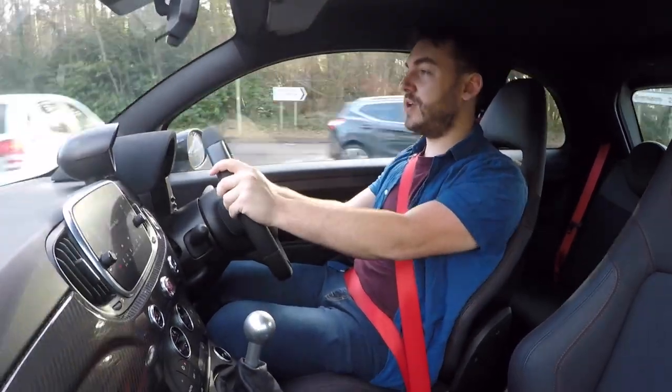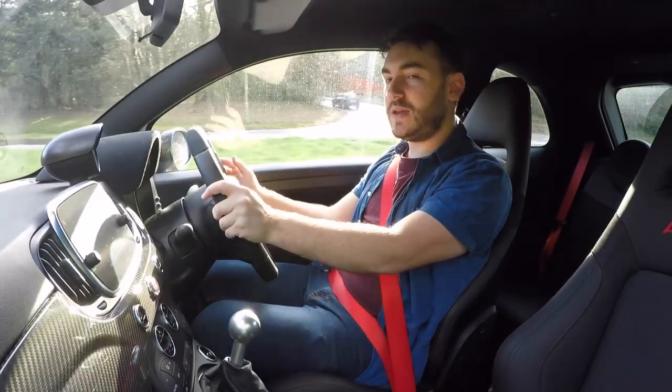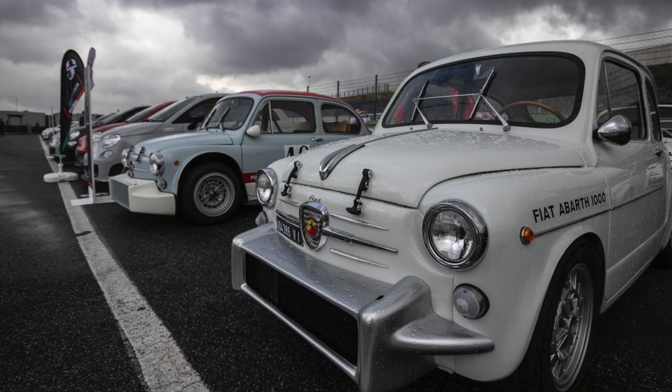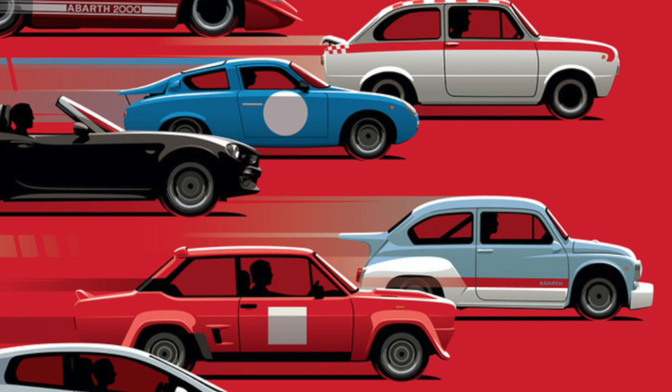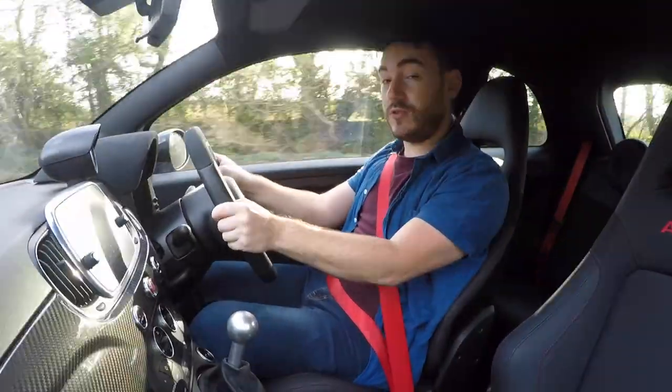Carlo Abarth is a performance icon to people like you and I, not because he set up his own racing team, not because he eventually made his own road cars, but because he then started tinkering with everyman models that you and I can go and buy. All of a sudden Italian models had a bit more punch and the Scorpion gave them a real sting in their tail.